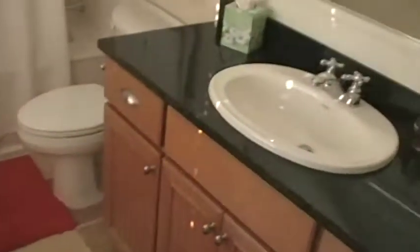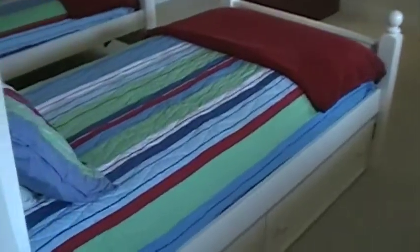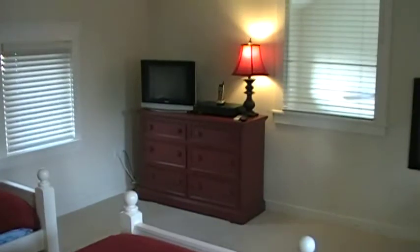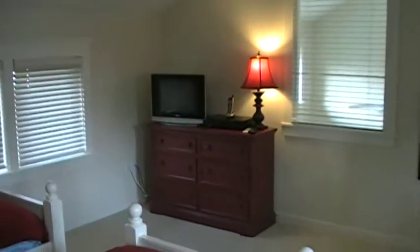Now we're going to go up the stairs. Up here is a nice big loft. You've got your own bathroom right here as you come up the stairs. Over here we've got two twin beds and another flat screen TV. There is internet here available for your use.